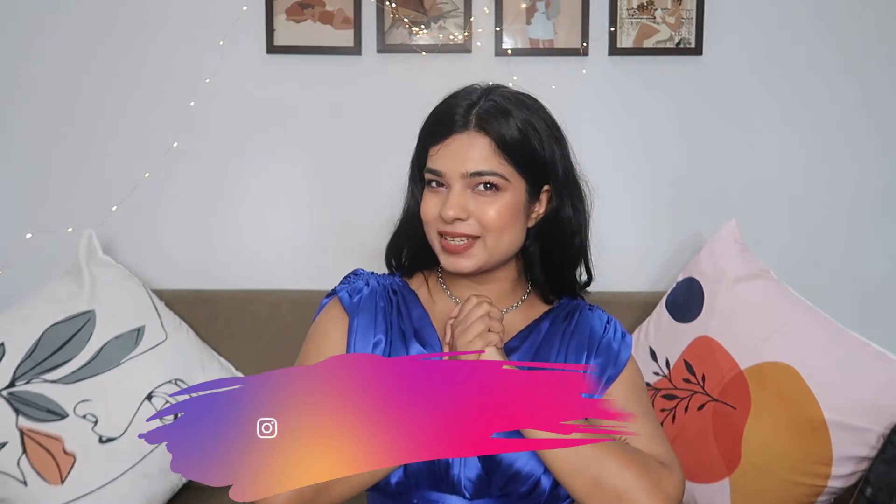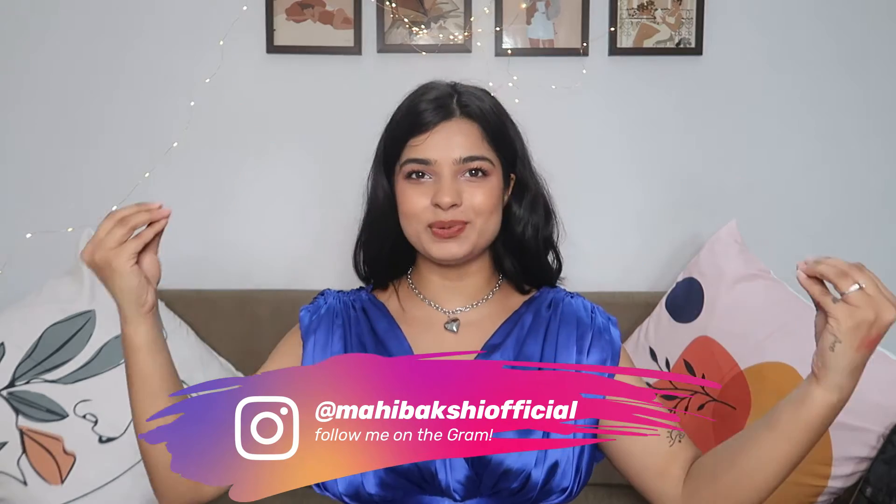Hi guys, I'm Mahi, welcome or welcome back to my channel. Today's video is going to be a beauty related video. I have shopped some interesting stuff from Amazon Beauty — most of these products are viral products that I have seen over reels and YouTube Shorts, plus some products I have bought which are some of my favorites because Amazon was getting a lot of good prices. So without further ado, let's go to the video.